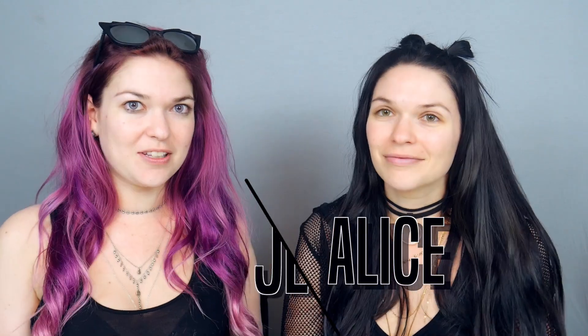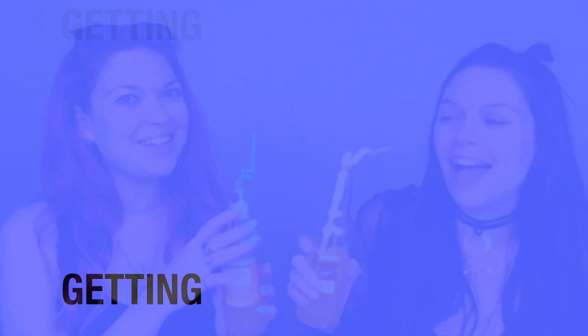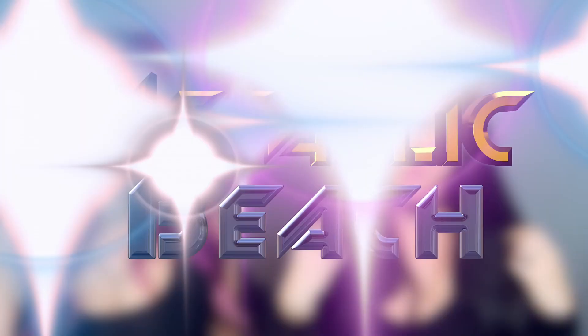Hey guys, welcome back to the Alice and Jenny show. I'm Alice and I'm Jenny. On this episode it is 'get glam while getting ham.' We're gonna be doing our makeup, drinking, getting glam, and getting ham. The theme for today's episode is metallic beach. Grab your makeup, grab a drink, and let's do it!